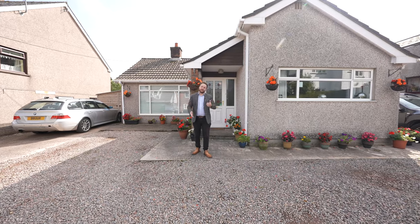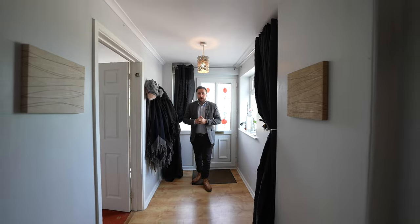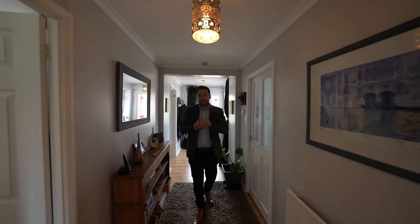So welcome to the bungalow — let's go inside and take a look. This three-bedroom bungalow has had planning permission granted to convert the property into a four-bed detached home.